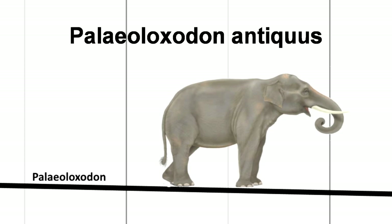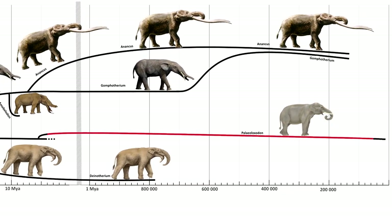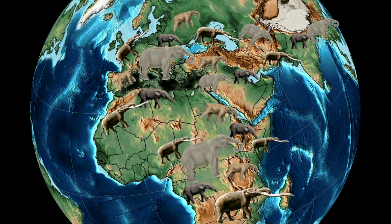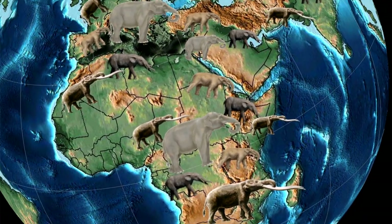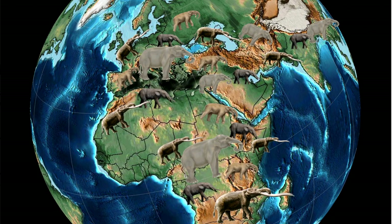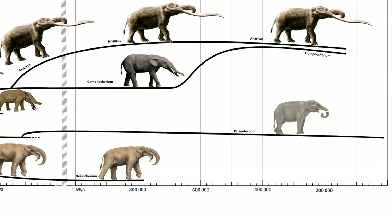In this example, it's Paleoloxodon antiquus, also known as the straight-tusked elephant, which is thought to have evolved around 4 million years ago and went extinct around 30 thousand years ago. The same is true for the distribution on the globe. All the species of Paleoloxodon combined covered an area from Europe to Asia and Africa, while Paleoloxodon antiquus only inhabited Europe as well as small parts of the Middle East and Asia.